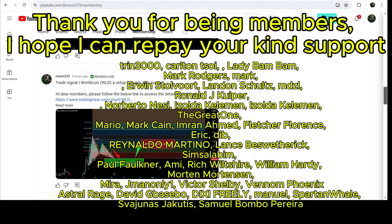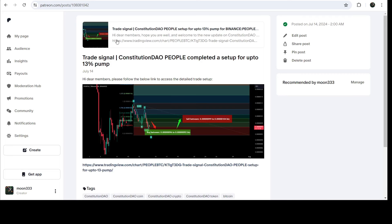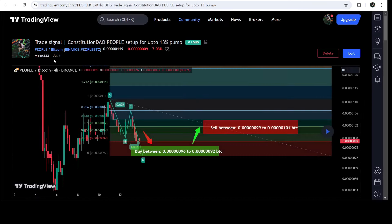Before starting this analysis — if you are not subscribed to my channel, then do subscribe. For more trading signals you can also join me and support me as a YouTube member or as a Patreon member, because there I'm sharing different trading signals for you. You can find the link to join in the video description.